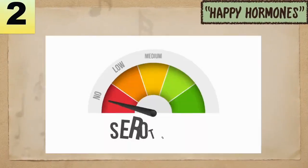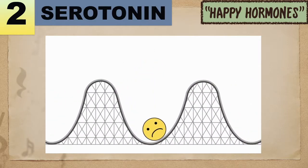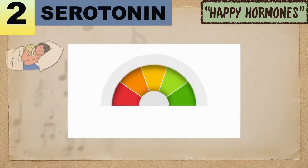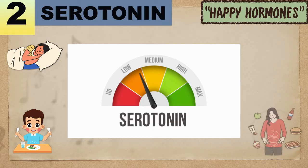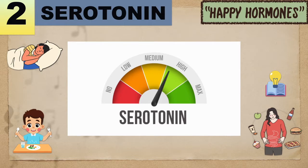Number 2: Serotonin. This hormone and neurotransmitter helps regulate your mood as well as your sleep, appetite, digestion, learning ability, and memory.